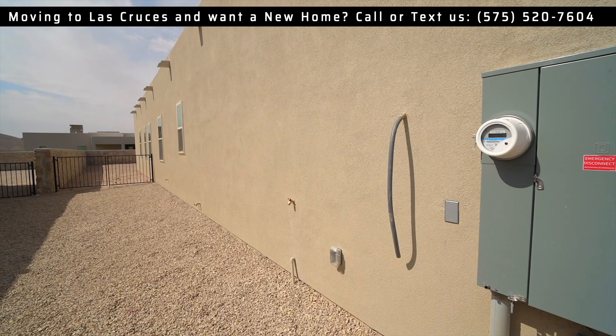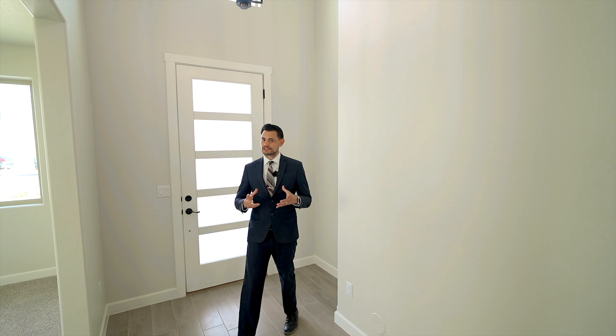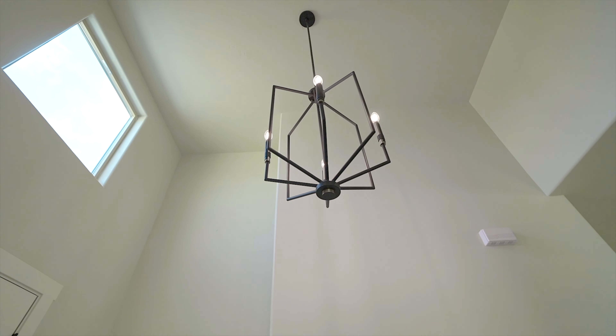Before we go inside, there are a few things I want to mention. Look at the landscaping — you have desert plants all under a drip system, a rock canal, and big boulders. One of my favorite things is the side yard. Look at the size of that. This isn't your normal cookie-cutter home; you actually have a good distance between the homes on both sides.